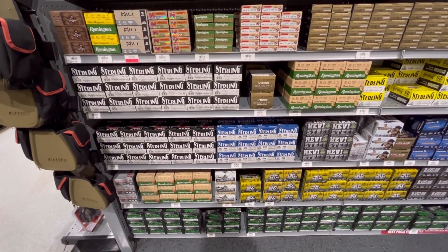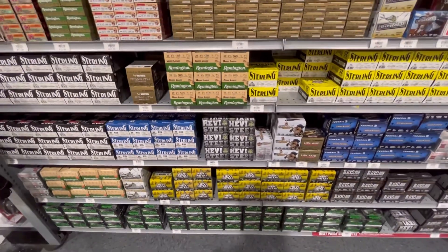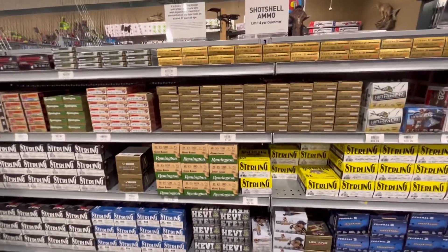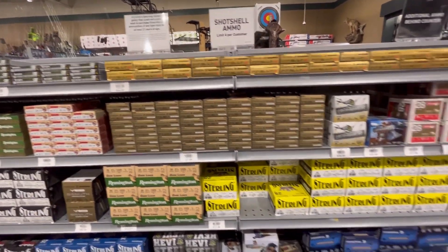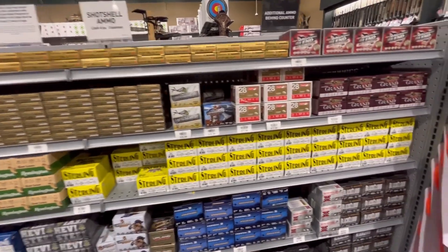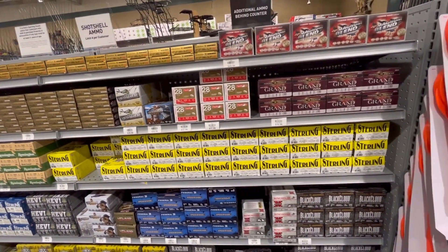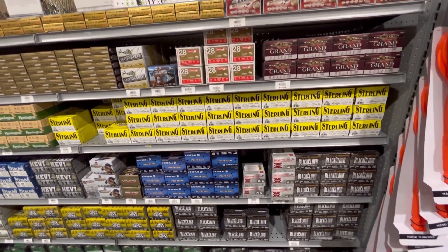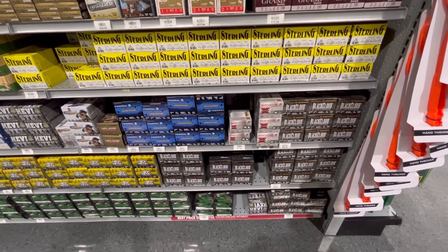Some Remington, some Sterling — these are all shotgun. Got the heavy metal, the fast deal, game loads, Federal True Ball — all shotgun shells. Aguila, Federal, Grand Paper, Speed Shock, Super X, Black Cloud.